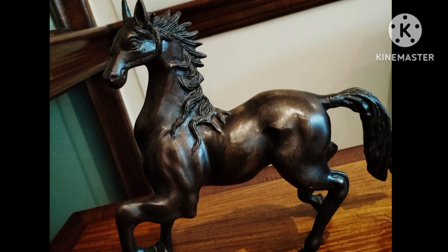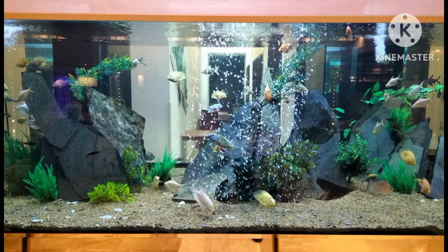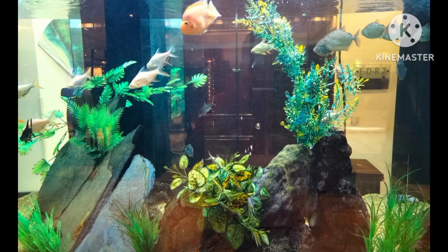Here you can see how the view is located. Here you can see the swimming pool and all the swimming pools are made. It's very good.